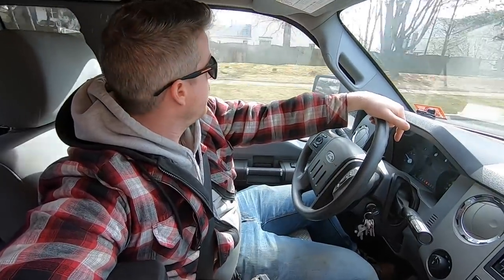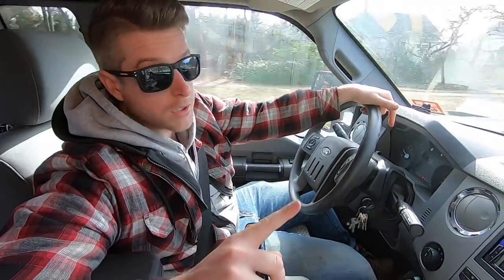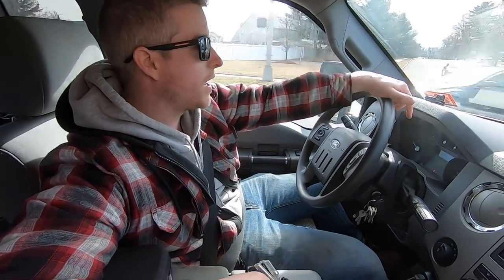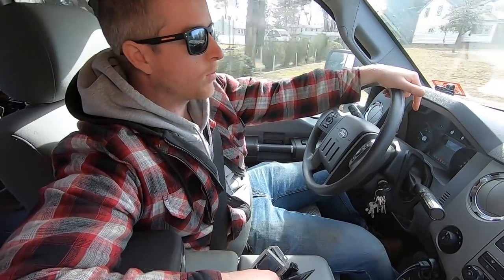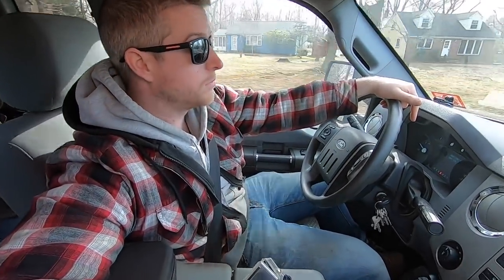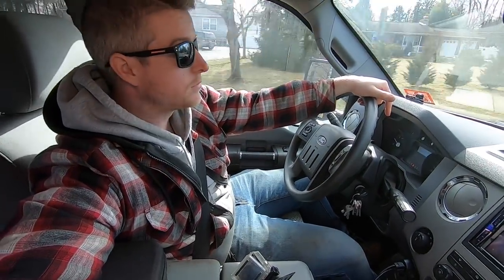That's pretty much it for today. We got a little delayed with the inspector and the bureaucracy, so we had to switch things up, but stay tuned - tomorrow we're going to get some awesome stuff done. Over and out.